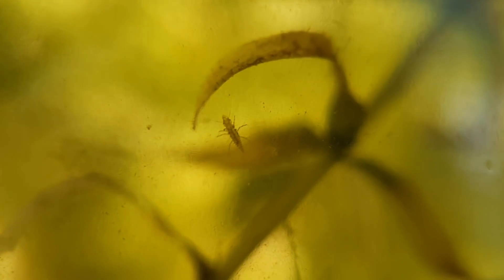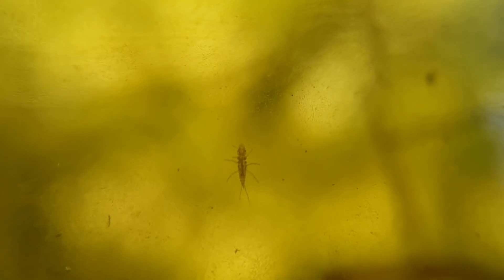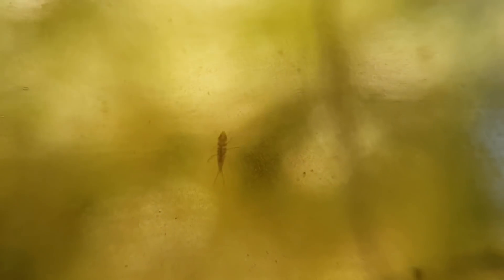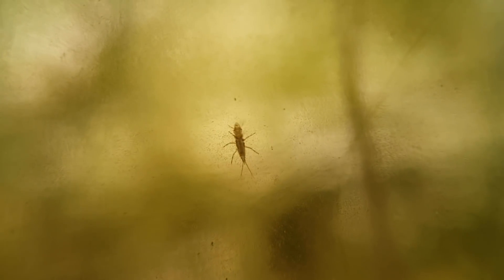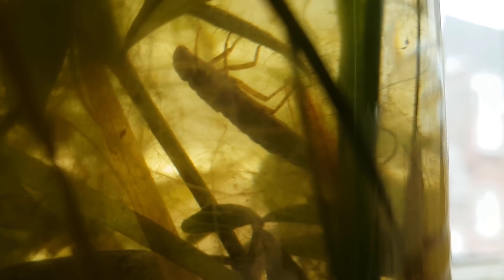I call this piece 'two worms in one jar.' This is a larva of an insect — I don't know what insect though, but I have a feeling that this one is very young and still has a lot of growing to do. Maybe we will be able to determine what species it is later on. That's a dragonfly larva, and it's quite big.